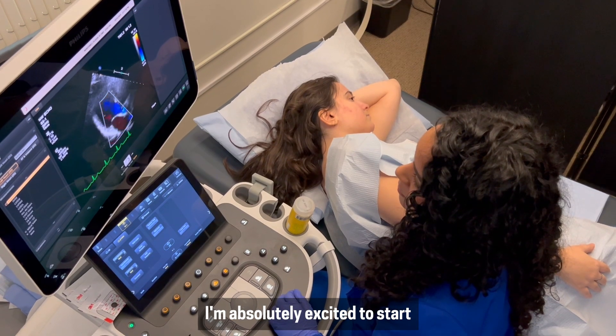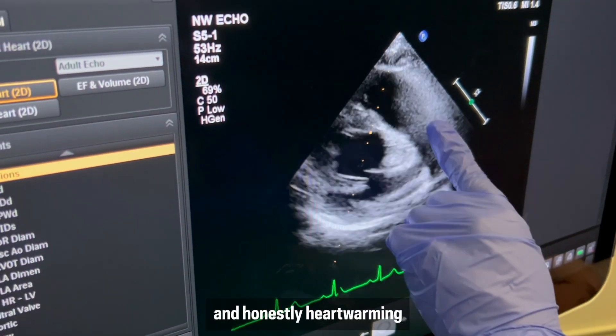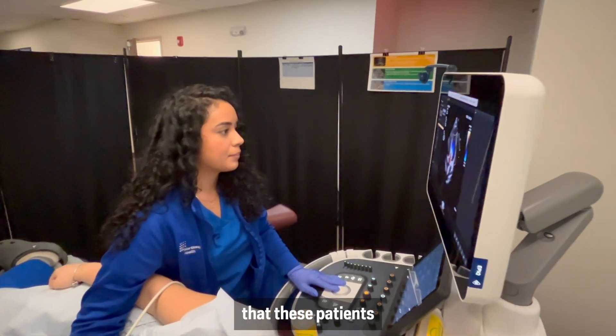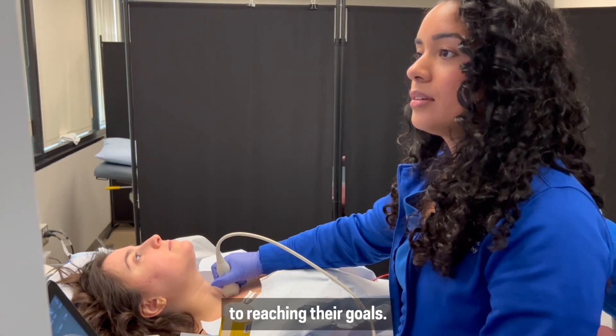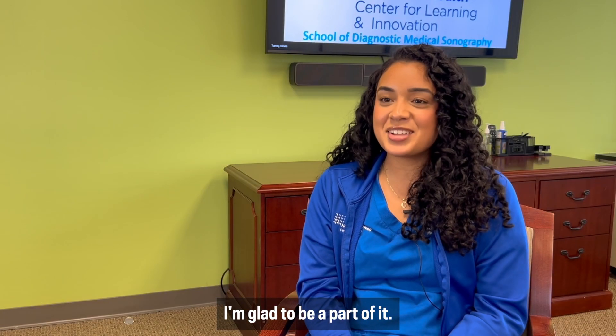I'm absolutely excited to start being a sonographer. It's so thrilling and honestly heartwarming to be able to listen to the stories that these patients have and help them get one step closer to reaching their goals. It's all about improving the quality of life, and I'm glad to be a part of it.